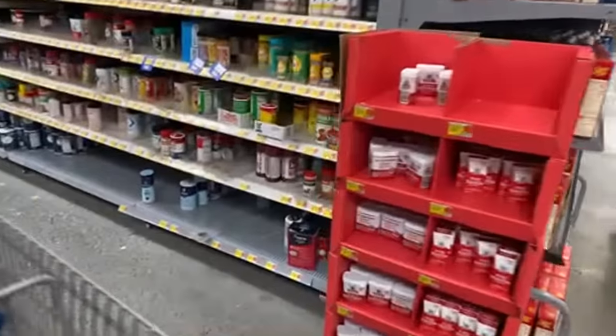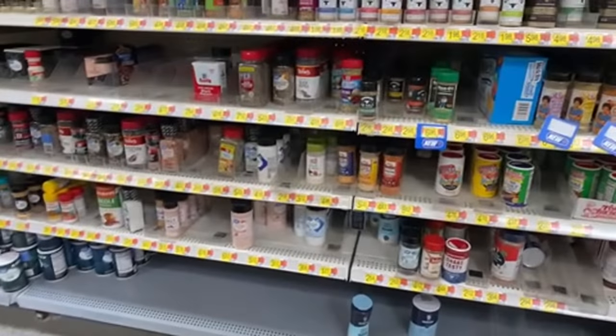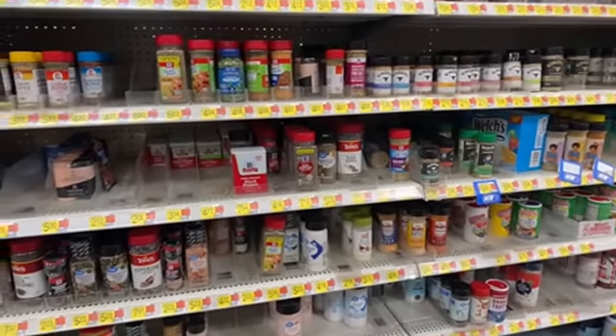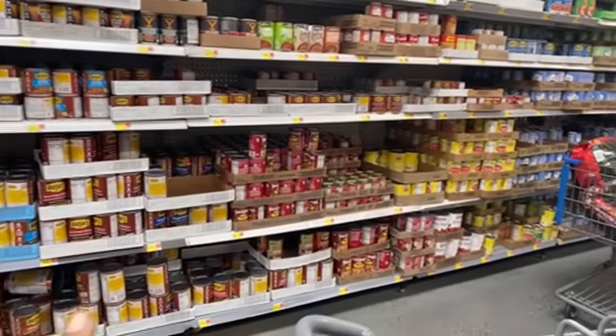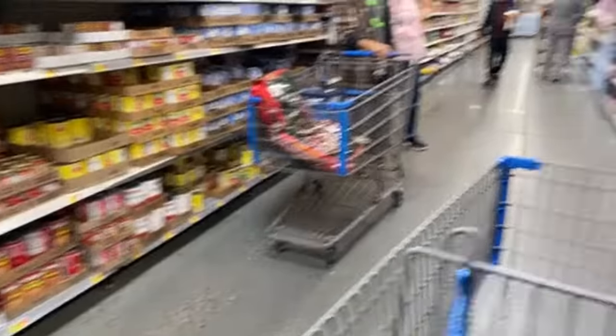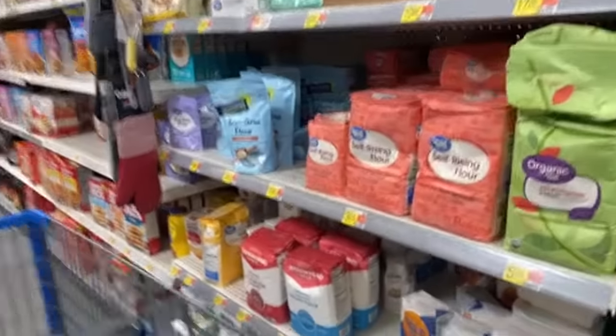They have canned vegetables and you can see their store brand is the one that's gone — the shelves are kind of full but a lot of people can't afford to buy it. Make sure you have enough seasonings in your house because nobody wants bland food. Adding beans is also a good way to get protein, depending on the beans you get — black beans, red beans, lima beans and stuff like that.